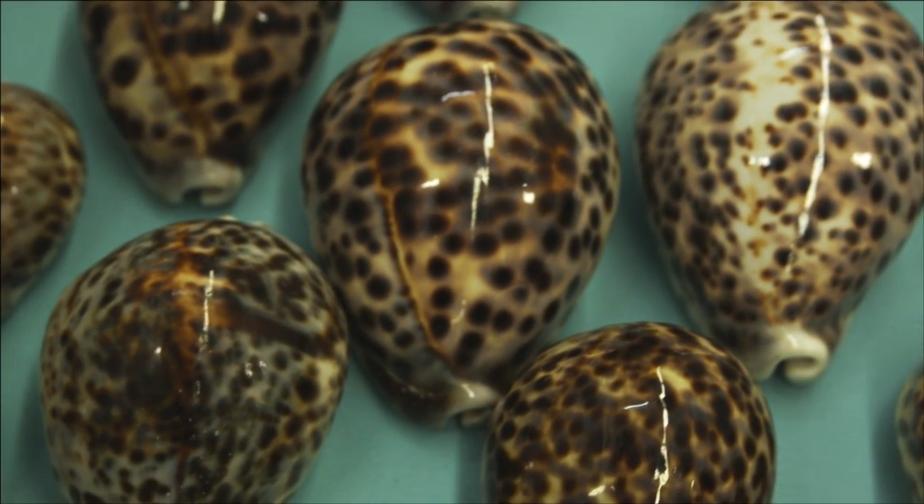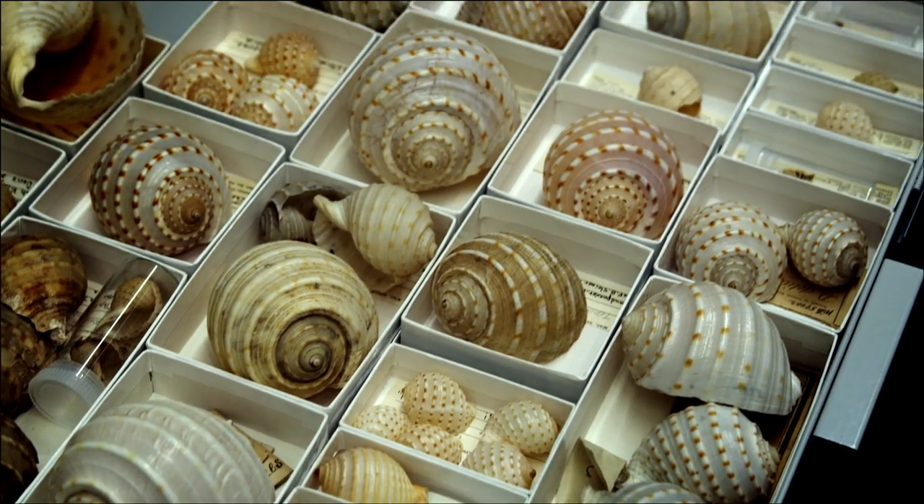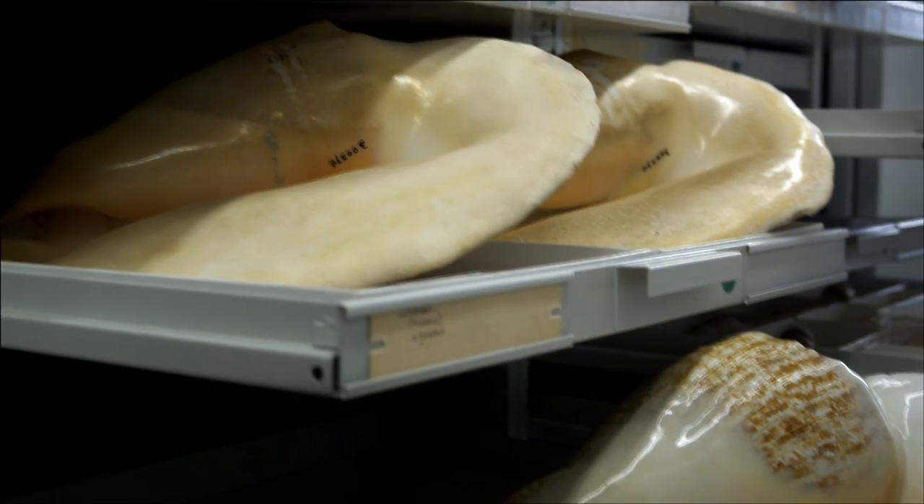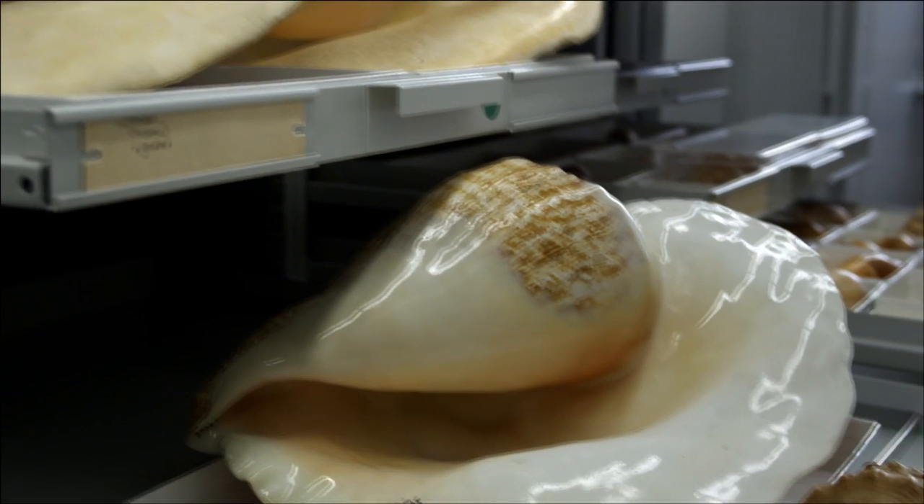The historical records are always subjective. They always claim to be giving a picture of the truth, but it is always through the lens of the historian. Whereas biological specimens tell us exactly how things were at any given time. They're the nearest we can get to a completely objective account of the history of the natural world.